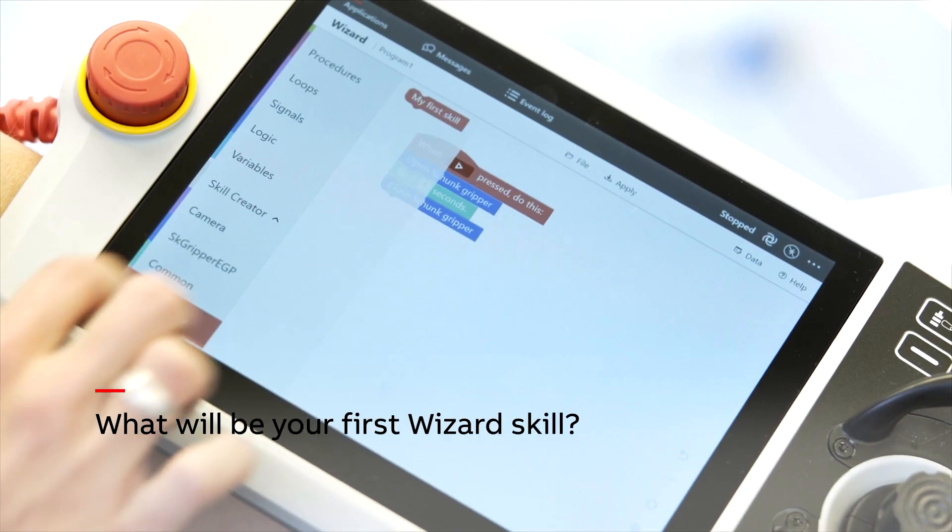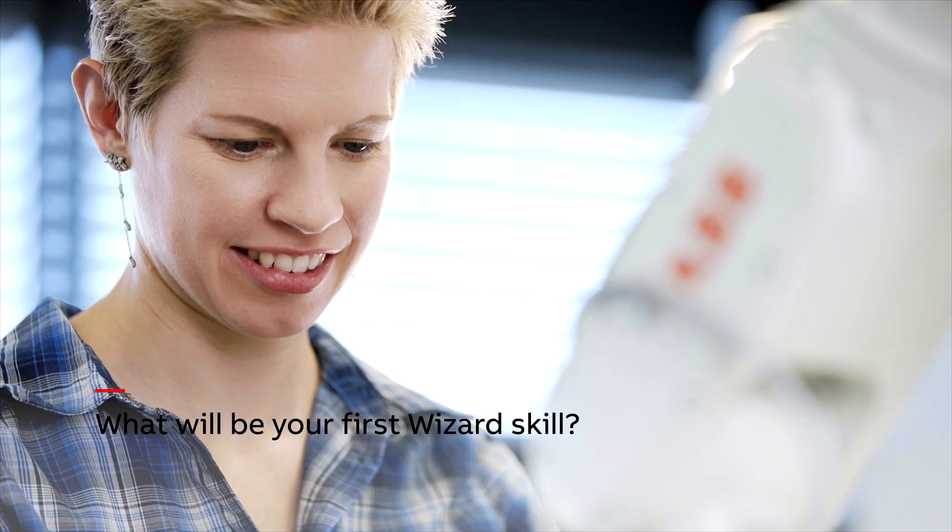With the new Wizard skill creator, any application can be realized by both the Wizard users and experts.